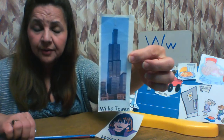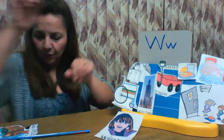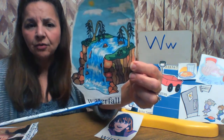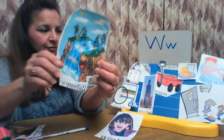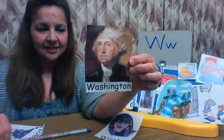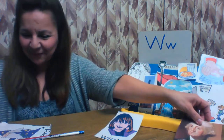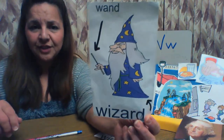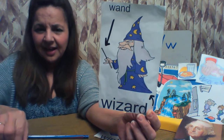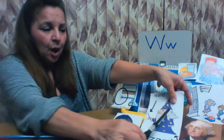Did you ever see Willis Tower downtown? You can go to the top! Willis Tower. This is a waterfall — the water falls off the mountain, and here's the W for waterfall. This was our first president of the United States — Washington. Washington starts with the letter W. And this is a wizard — a wizard does magic. Here's the W. Wizard. And he uses a wand. I have a pretend wand right here. A wizard with a wand.